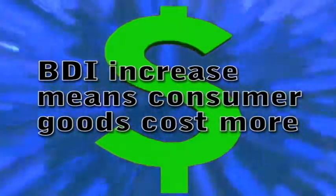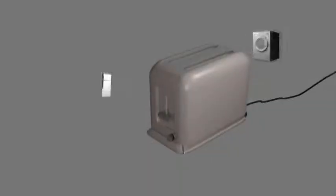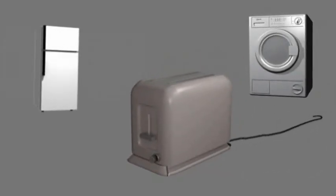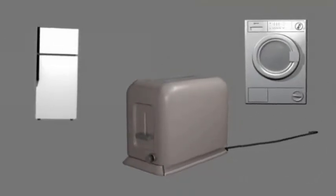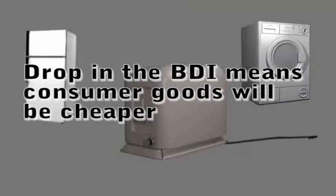So what does the Baltic Dry Index mean to you? An increase in the BDI signifies an increase in the cost of raw materials at the destination. That price increase is passed on to the consumer of the finished product to maintain profit margins. Conversely, a drop in the BDI means that finished goods will be cheaper.